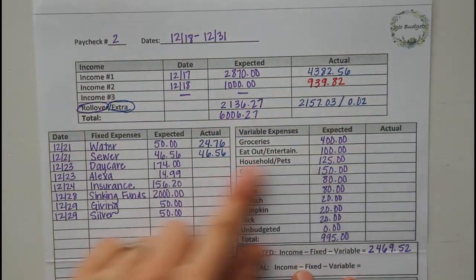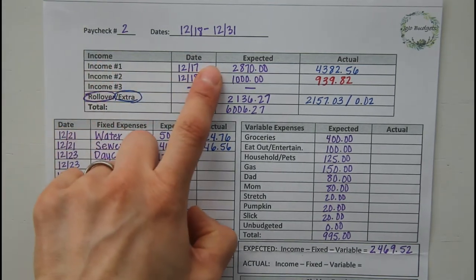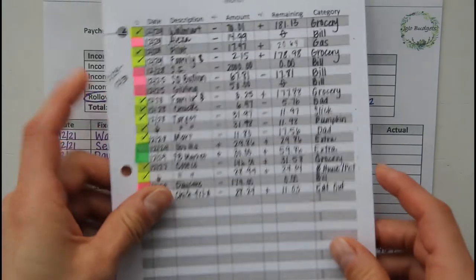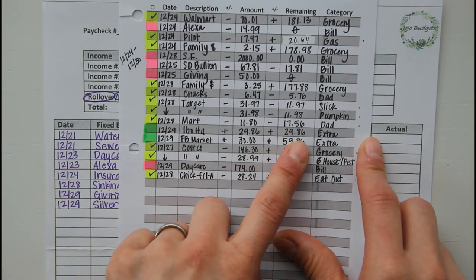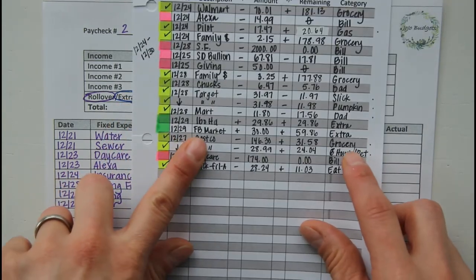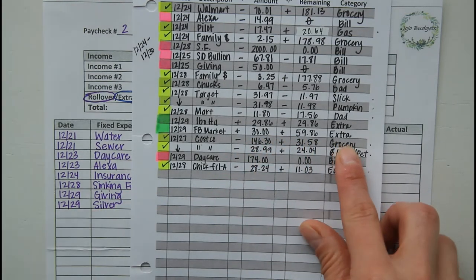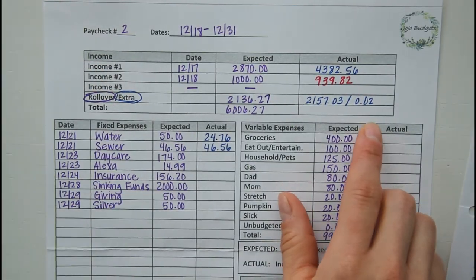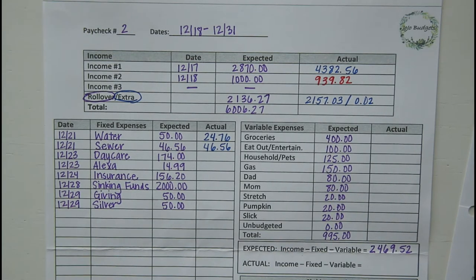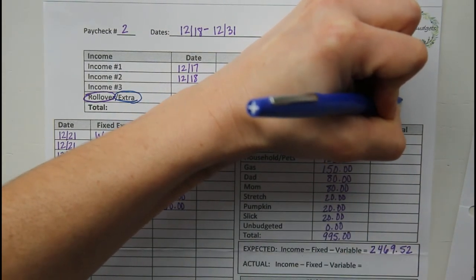Here we are back at the paycheck budget sheet. All of these sheets are available on my Etsy shop if you guys are liking the look of the system and think it might work well for you. I'm going to start here at the top with income. We did have some green boxes. I had my Ibotta that I transferred over for $29.86 and that's considered extra. I also had sold something on Facebook Marketplace and that was for $30. So total extra for this week was $59.86, which is awesome.